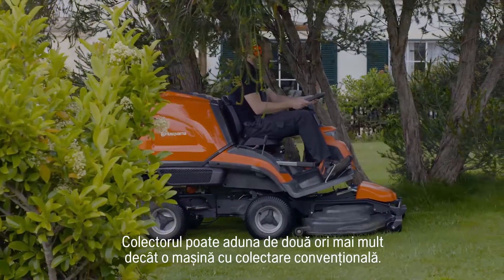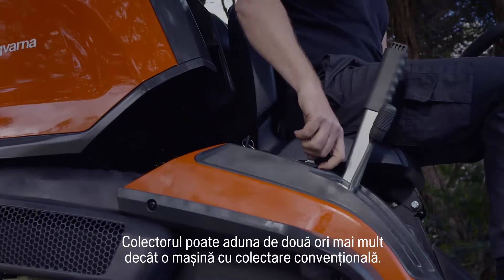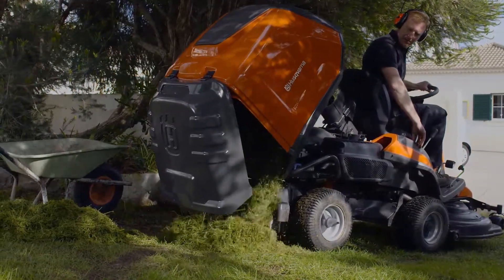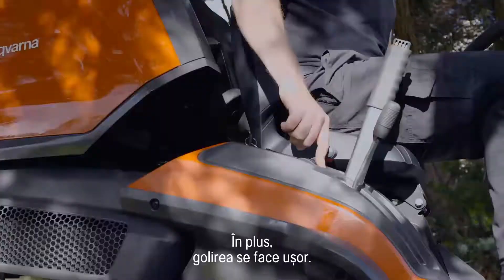The collector can hold twice the amount of a conventional collecting machine. That means you will have fewer stops for emptying. On the other hand, the emptying is easily done.